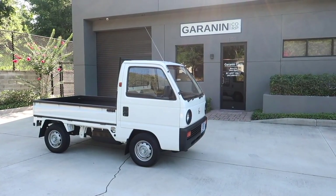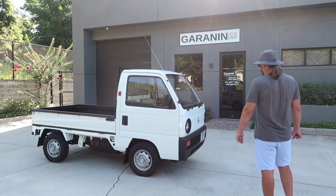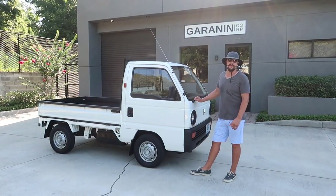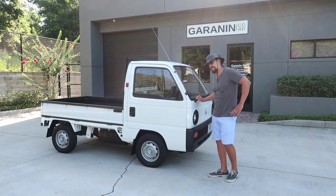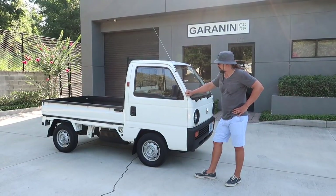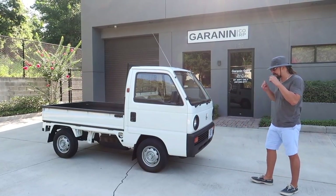Welcome everybody to the 30th episode of Selling Cars at Garani Corp Garage. Today we have something very nice and special. This particular automobile is called Honda Acty SDX and it is in truly remarkable condition — very nice shape. On the way here, we stopped by Starbucks and there was a gentleman waiting outside who thought this automobile was new. It took quite a while to convince him otherwise. When I told him it's 30 years old, he could not believe us.